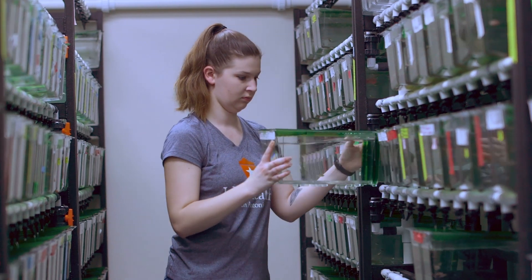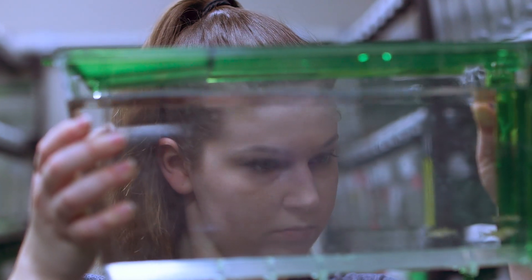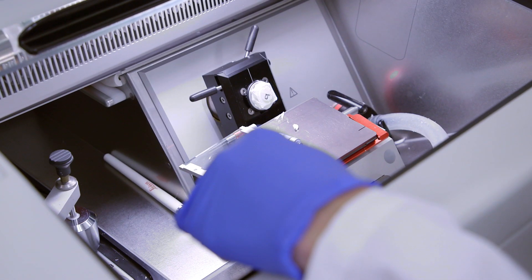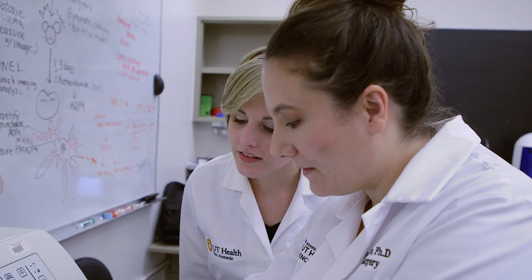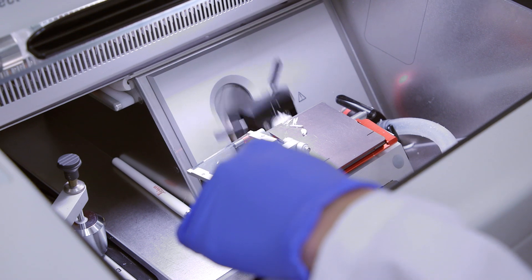Areas of strength within the discipline include stem cell biology, cancer research, neurodegeneration, virology, and molecular medicine, with an emphasis on interdisciplinary research such as cancer genetics and systems biology.